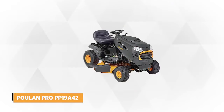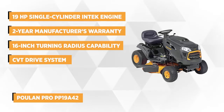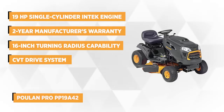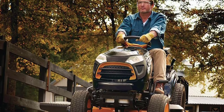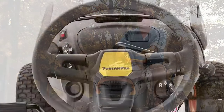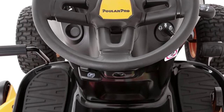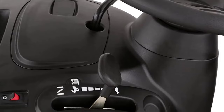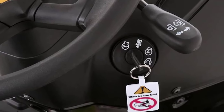At number four is the Poulan Pro PP19A42, a powerful riding mower with a 42-inch reinforced steel cutting deck. It's powered by a Briggs and Stratton 19-horsepower single-cylinder InTek engine with a CVT drive system and a two-and-a-half-gallon fuel tank. This machine is equipped with pedal-operated automatic transmission, eliminating the need to stop when changing mowing direction or speed — simply push the pedal and continue. The mowing reverse feature allows the blades to engage continuously while shifting between reverse and forward directions.